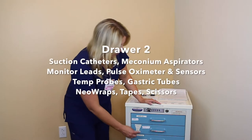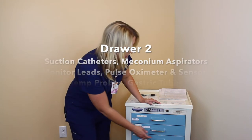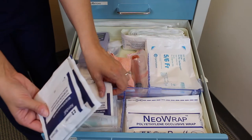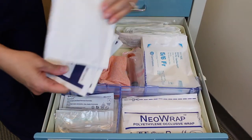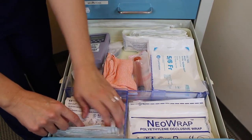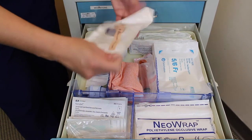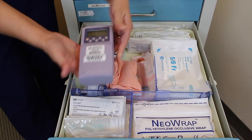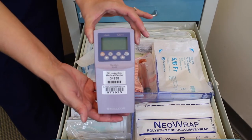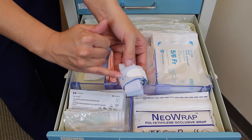In the second drawer we have suction catheters, pulse oximeters, leads, tape, and scissors. In this drawer you will find your limb leads, small leads, and large leads for your patients. This is in case you need to hook them up to a monitor to get a heart rate specifically. You will also find a pulse oximeter and a handheld pulse oximeter reader. This will give you your heart rate and pulse oximetry reading. Sometimes to better secure the pulse oximeter, you will need a soft band.